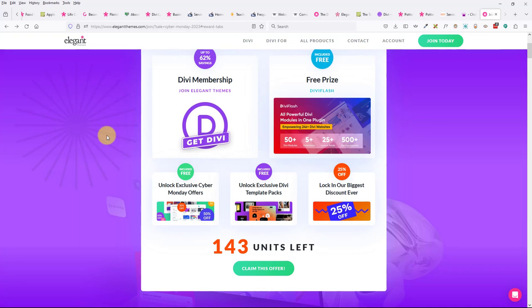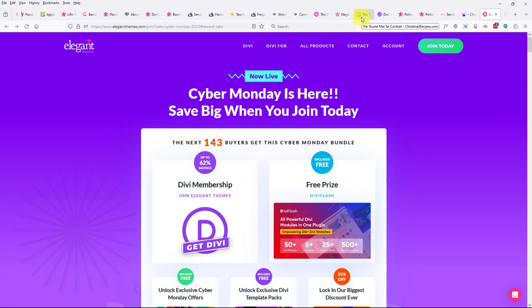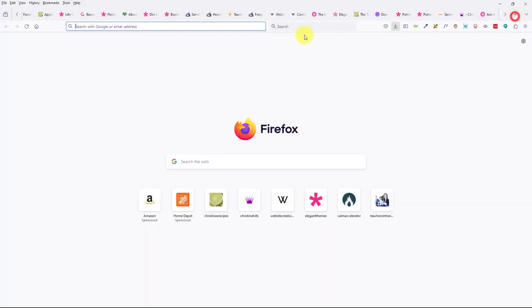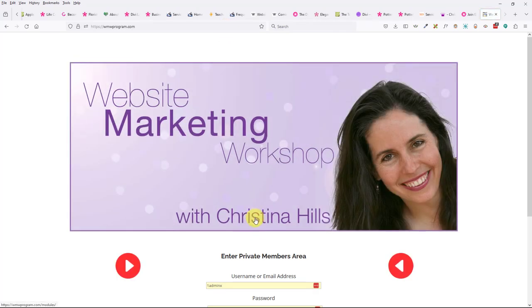Catherine asks: do you have to choose a layout, or can you build from scratch? You could build it from scratch. Penny asks: does Divi AI replace the need for CSS knowledge? CSS knowledge is different — I think I saw they have an AI for that too, but they have so much stuff it's hard to keep track of.